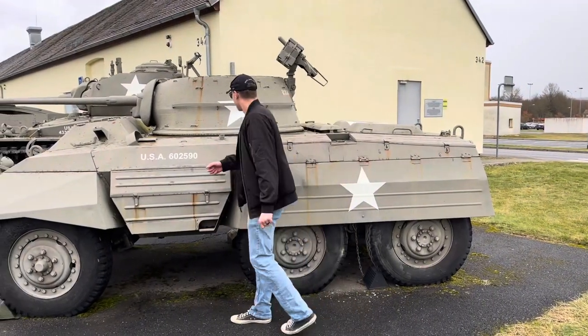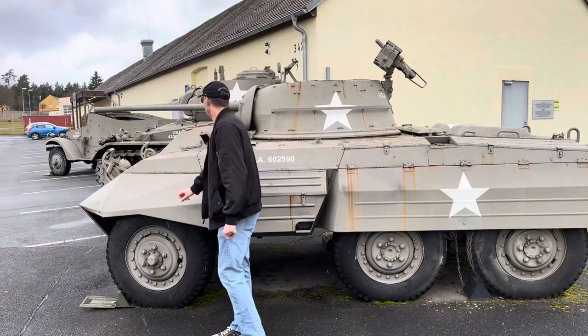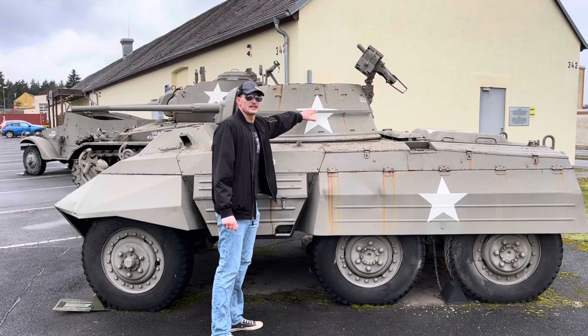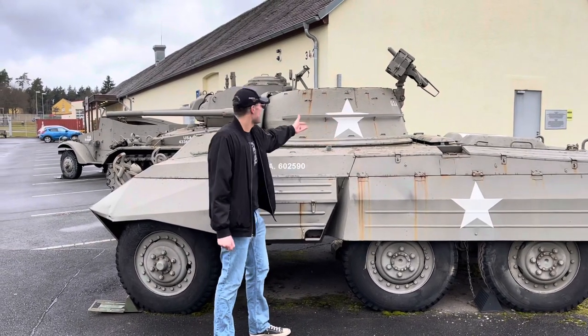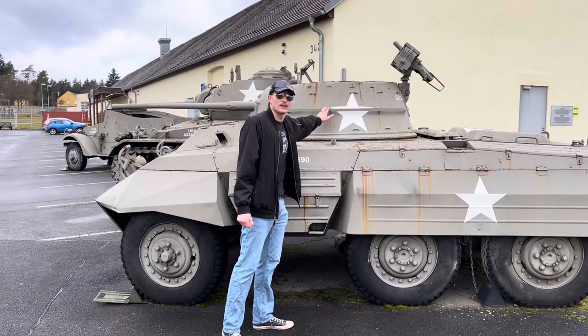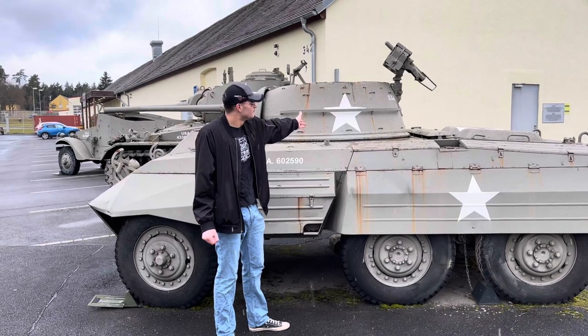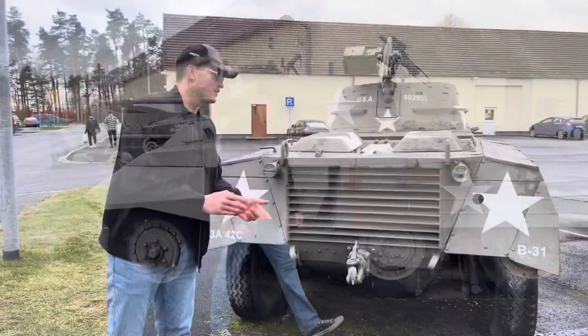There are storage bustles and storage racks on the side as well, along with the front fenders. The turret ring area could also be used to mount additional equipment like sandbags and fuel cans on the side bustle rack. That covers the side of the vehicle — now we'll get to the back.